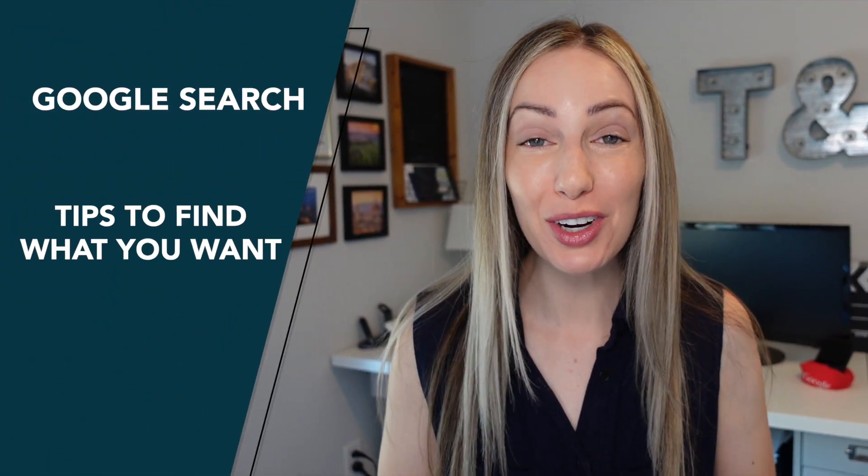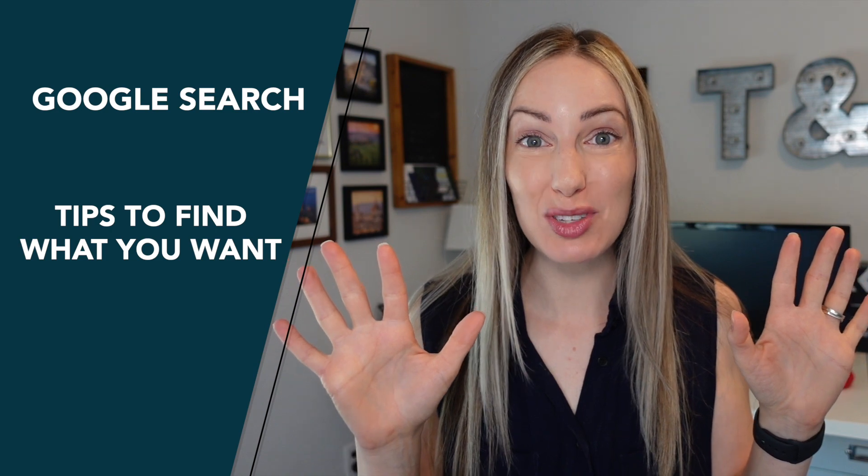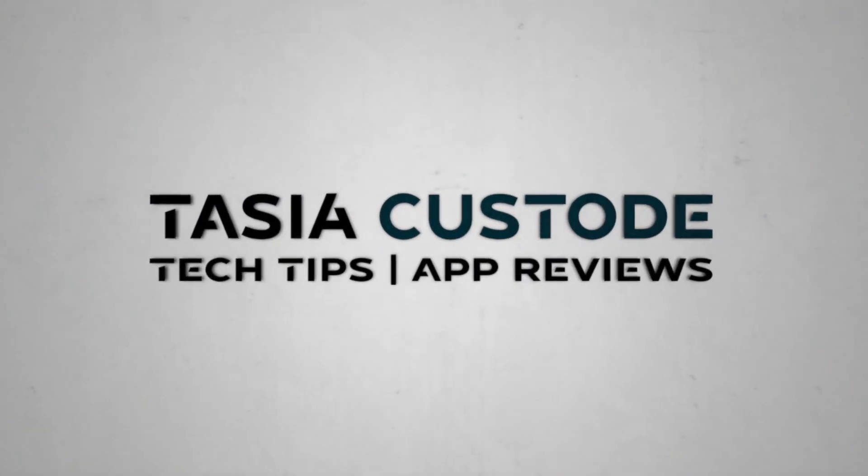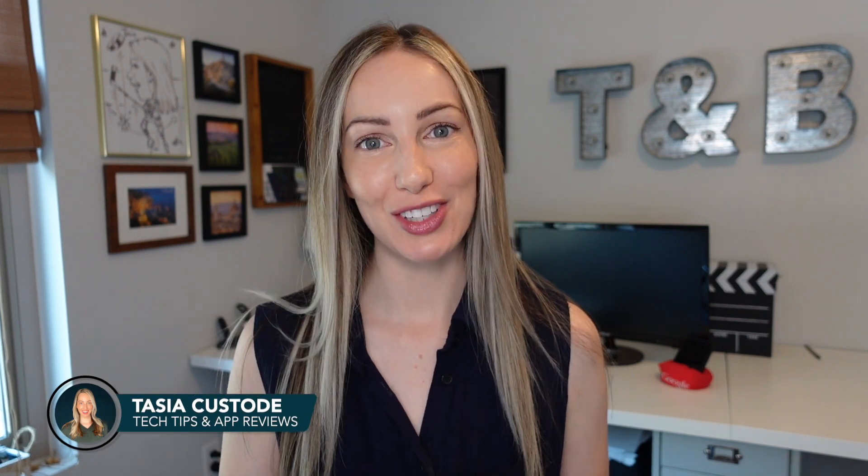Tired of being told to just Google it, even though you have and you still can't find what you're looking for? Then this video is for you, because I'm covering 10 Google search tips to find exactly what you want, when you want it. Hey friends, I'm Tasia Custode and welcome back to my YouTube channel where I share tech tips, app reviews, and a metric ton of Google content. And today is no different, because I'm sharing the best Google search tips to help you quickly find what you're looking for. So let's go!